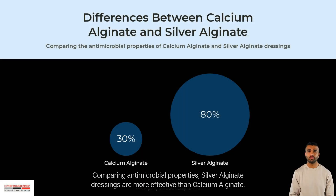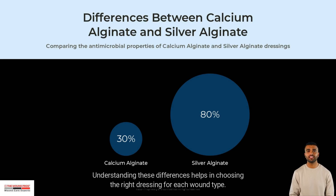Comparing antimicrobial properties, silver alginate dressings are more effective than calcium alginate. Understanding these differences helps in choosing the right dressing for each wound type.